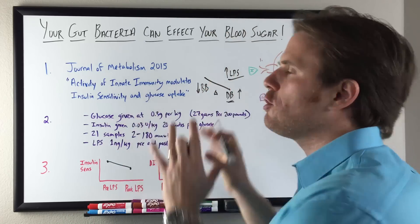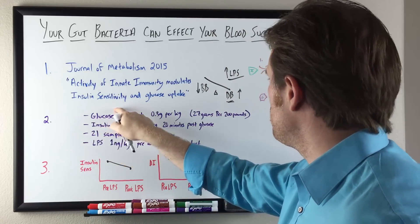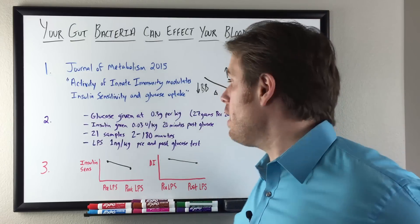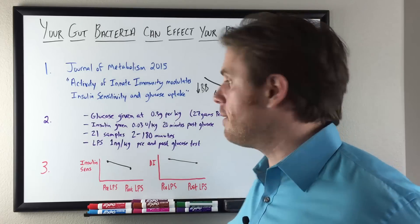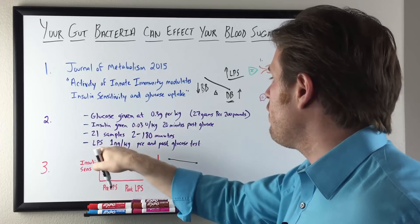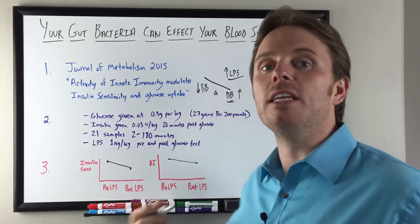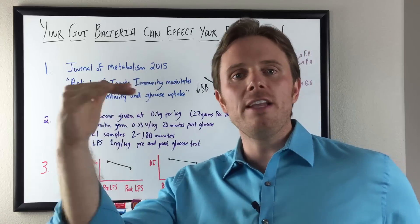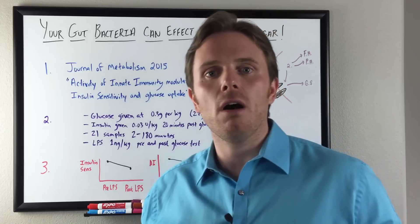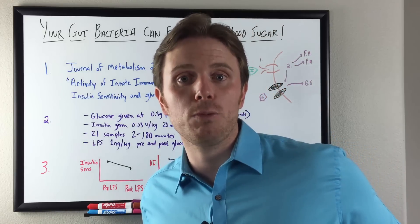Let's break down this study. They gave glucose at 0.3 grams per kilogram — for someone like me, a six-foot-two 200-pound male, that's about 27 grams. They gave a little bit of insulin at 0.03 units per kilogram 20 minutes post-glucose. They took 21 samples over this time frame and injected LPS pre and post glucose. What they found is that insulin sensitivity actually decreased — meaning if you needed a certain amount of insulin to bring glucose into your cell, now you need more insulin to get the same job done. It's like driving a car and going from 20 miles per gallon down to 15 or 10 miles per gallon — your efficiency drops.